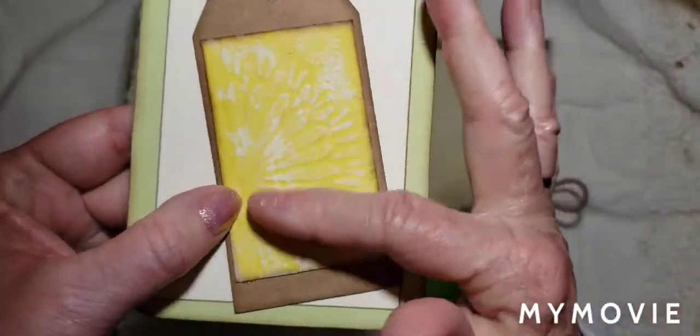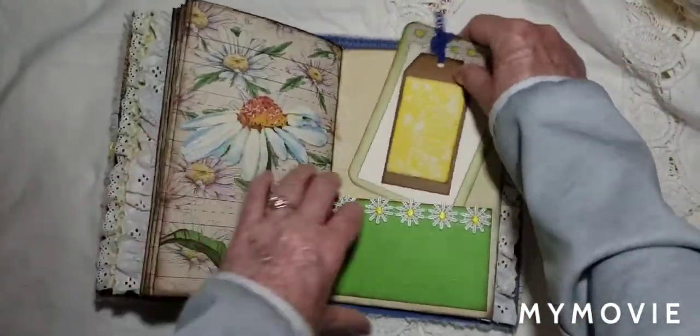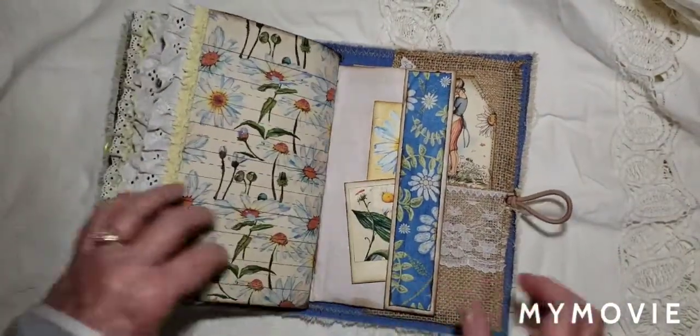Look at that — it's like embossed. Pretty trim. And then you have this eyelet — so sweet. Trim here.